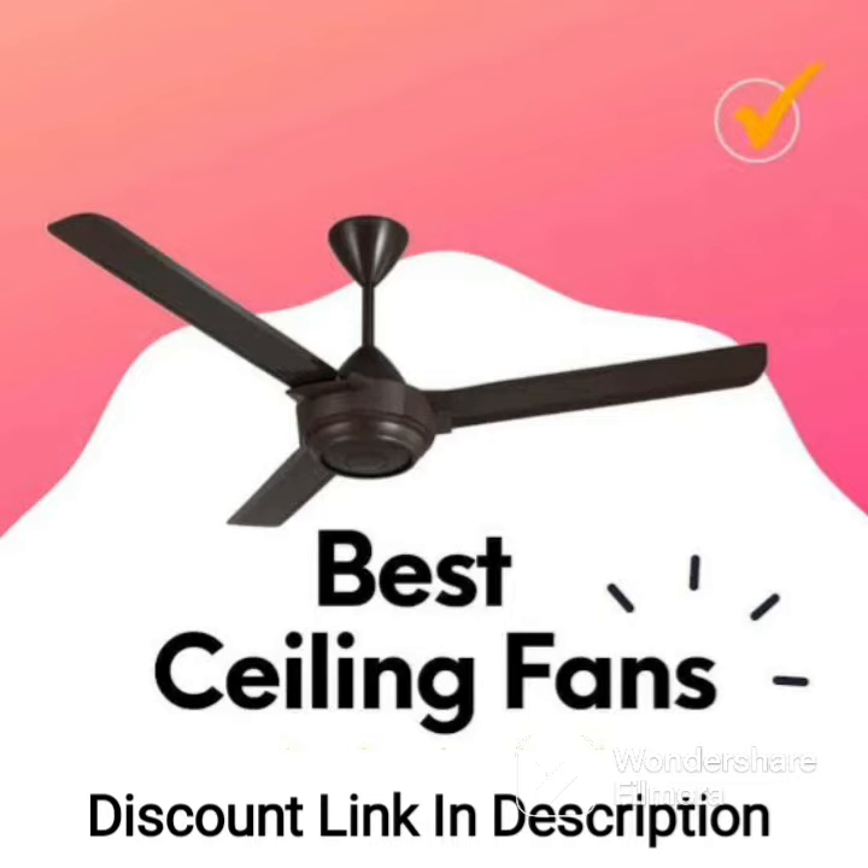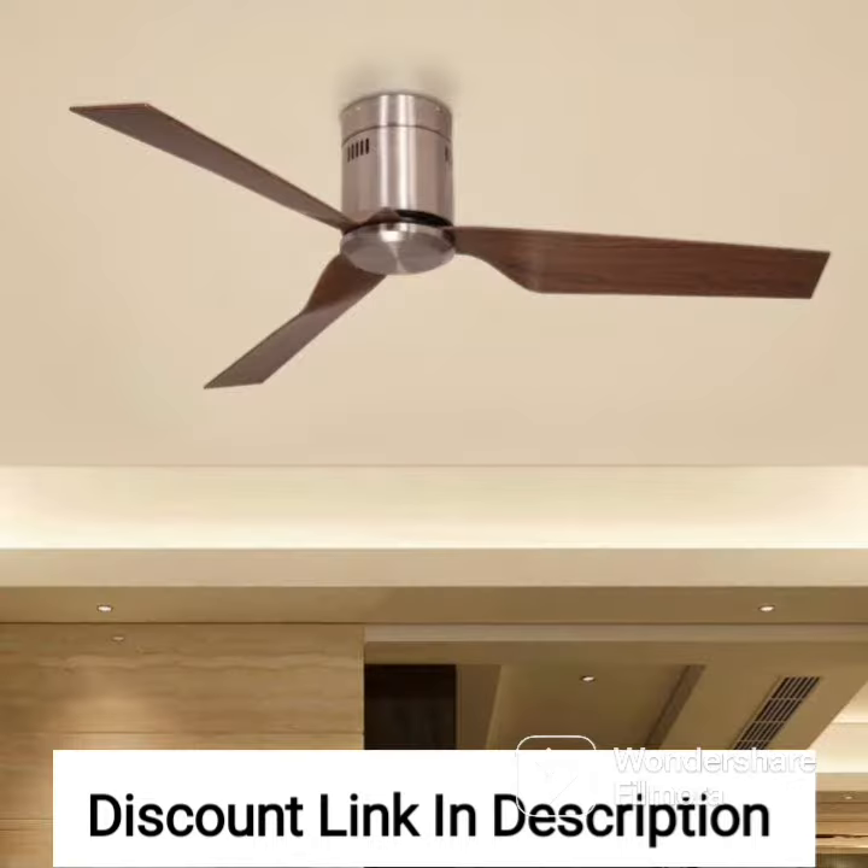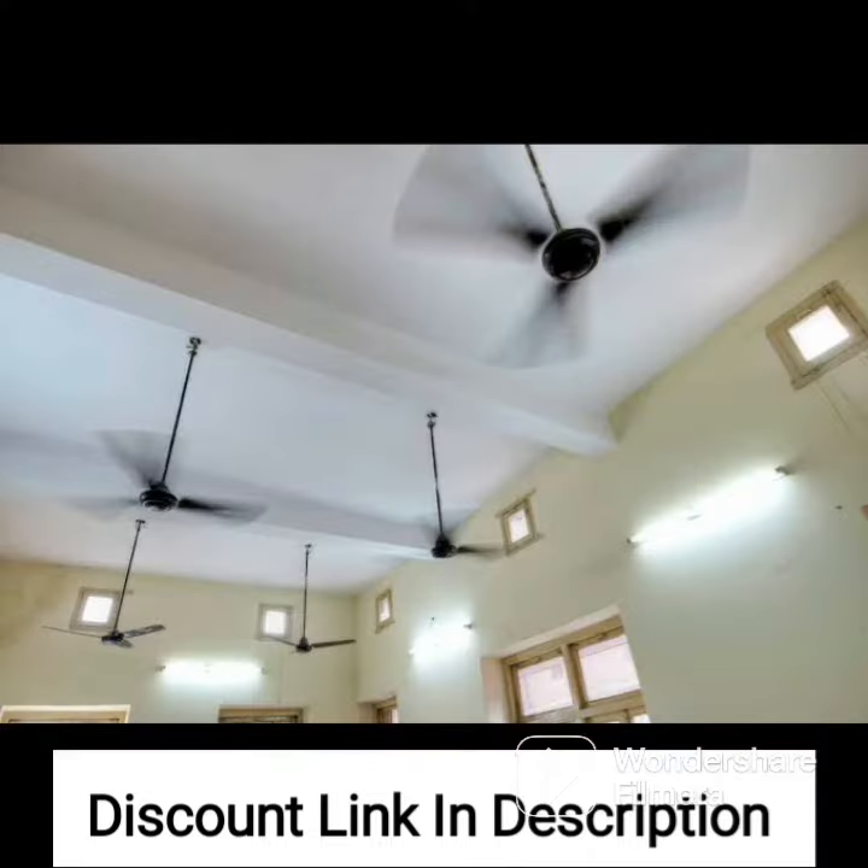The Crompton Aura Prime Anti-Dust Ceiling Fan Onyx, 1200mm, 48-inch, is a highly efficient and stylish ceiling fan that delivers superior performance while being low on maintenance. This fan is designed to provide a comfortable and dust-free environment in your home, making it an ideal choice for those who suffer from allergies or respiratory problems.